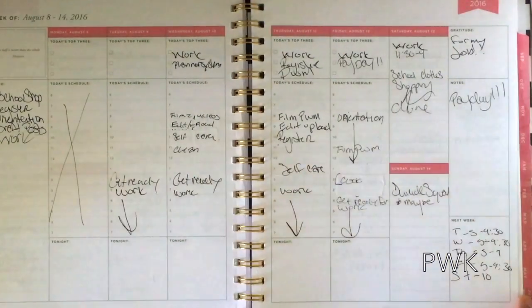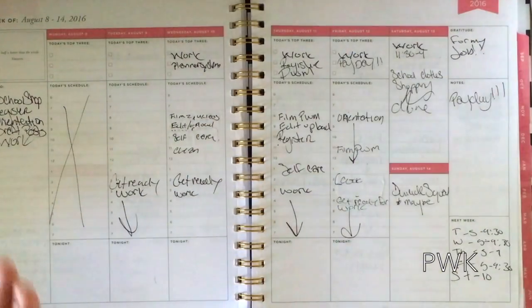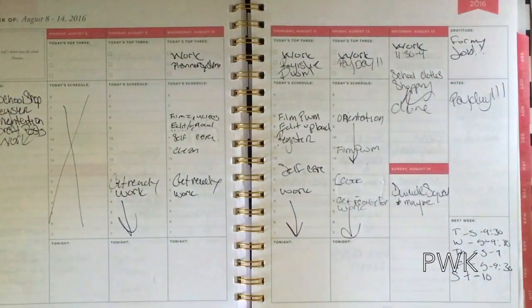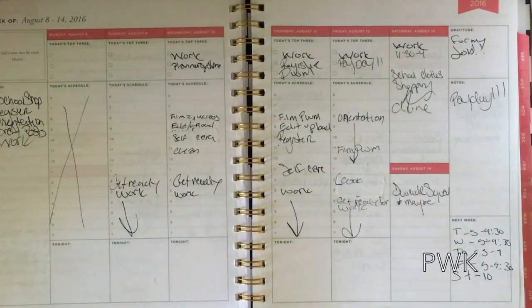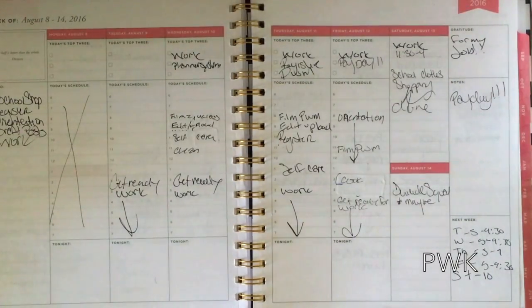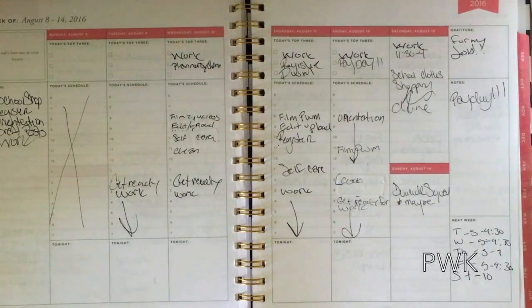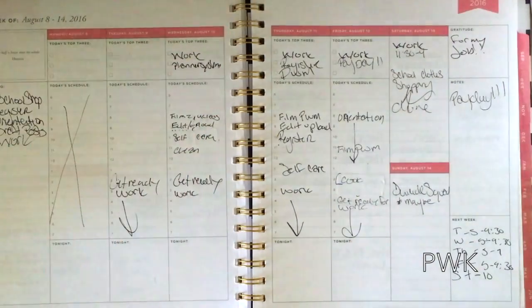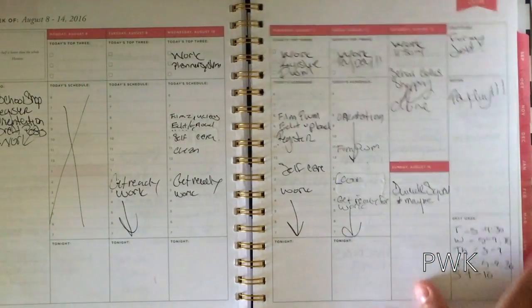I was off on the 8th because that was my daughter's birthday. I just put an X — I wasn't even doing anything that day. And right here I didn't really do anything, I just put when I need to get ready for work. The only time I will write something across the whole week is work, because that's not going to change — that's not going to be moved around. Other than that, I really do not fill this out a week in advance.